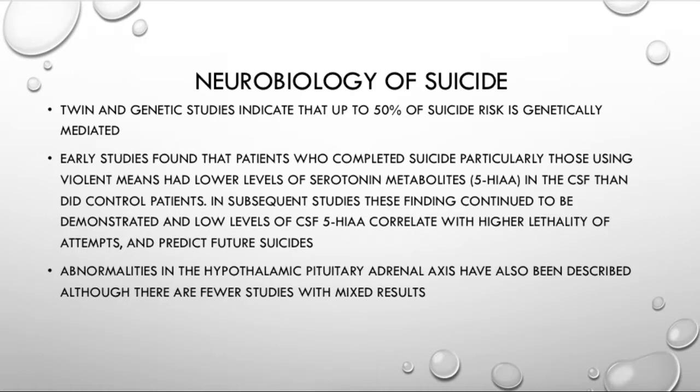In subsequent studies, these findings continued to be demonstrated. Low levels of 5-HIAA correlate with higher lethality of attempts and predict future suicides. That doesn't mean we're going to go around doing a spinal tap on every single person who is depressed or has ever voiced suicidal ideation. It's more of an academic point — and again, it's a testable point that they like to ask on standardized exams.